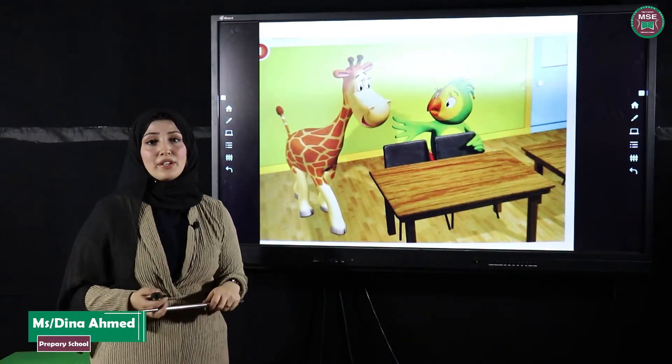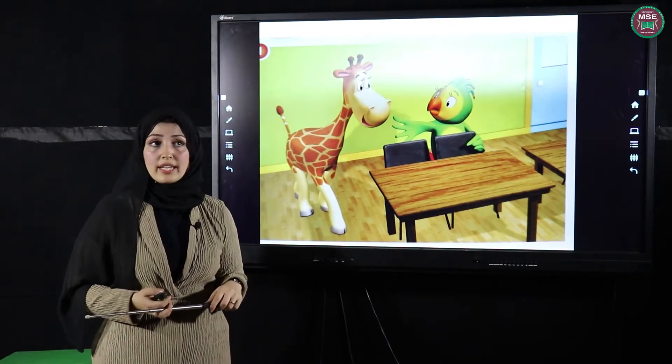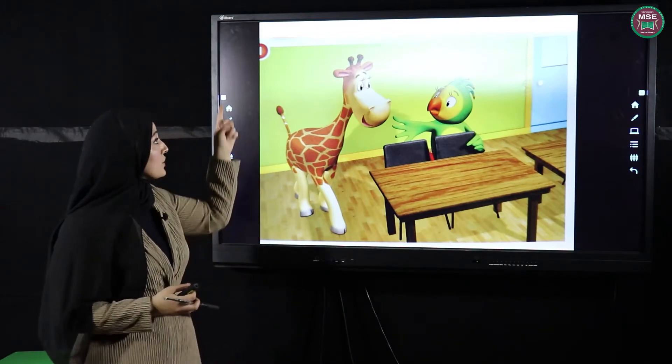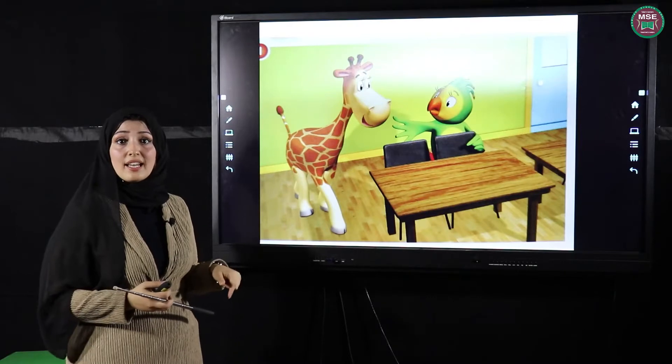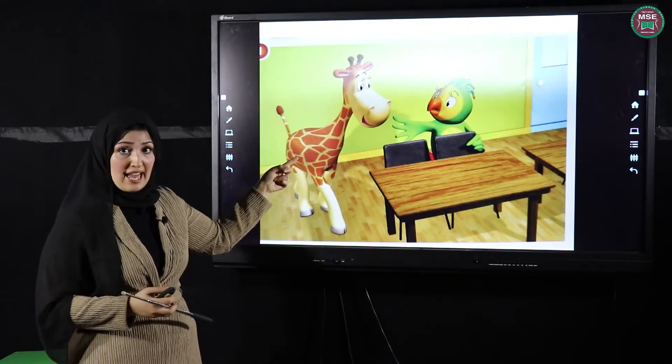Hello dear students, how are you today? Today we're going to take the chair story in our Super Safari book. Look at picture number one. Do you remember who these are? Excellent! She's Gina the giraffe.